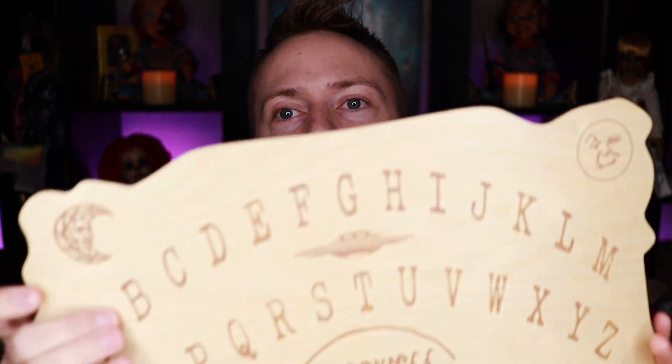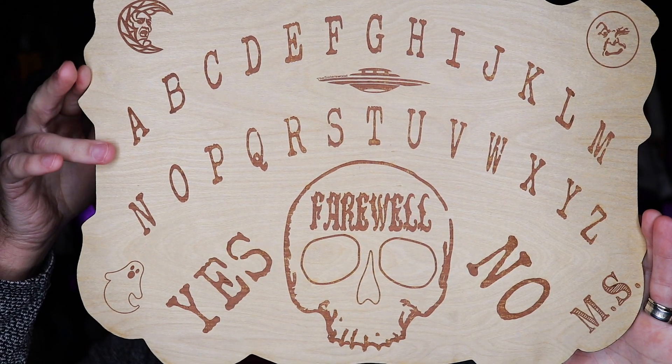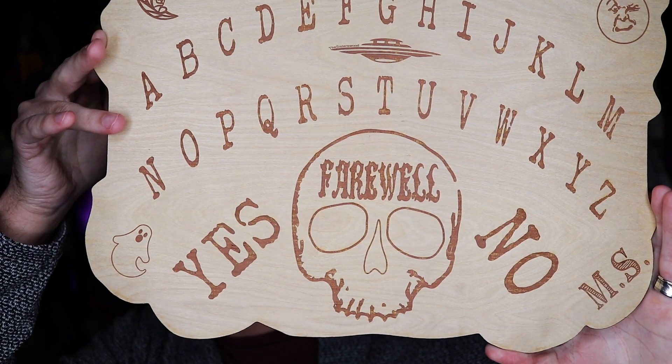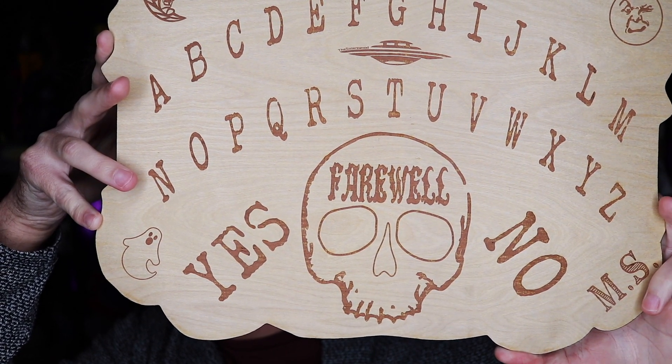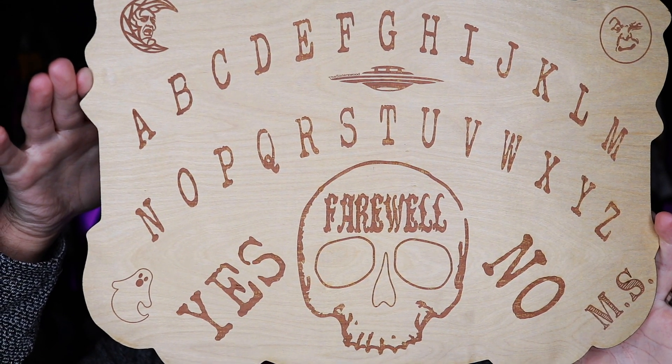So I'm going to show you the board that they made for me, which I thought was really cool. They added some really interesting things to it. You can see it has the letters across it like normal, and then it has a UFO right in the middle, the sun and the moon up at the top. On the bottom, it has a little ghost, and on the other side it has my channel initials MS for Michael Scott. I think they did such an amazing job with it. Of course, you can customize your board however you want — if you want ghosts, UFOs, or just a traditional Ouija board, they can make that for you. They have a couple different style options on their website.